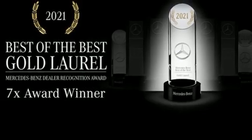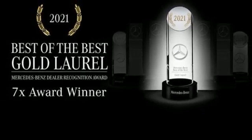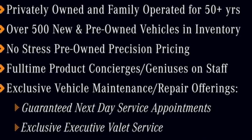Car and Driver remarks: consider the C-Class as all that Mercedes knows about full-size luxury distilled into a smaller package. Mercedes-Benz keep setting the standard and driving forward.